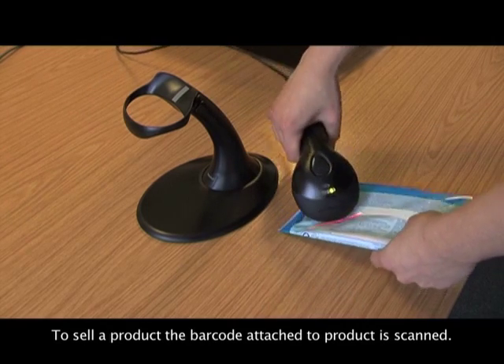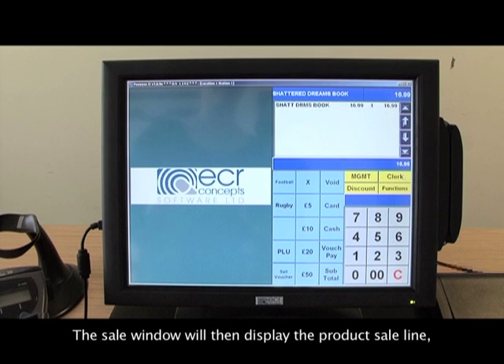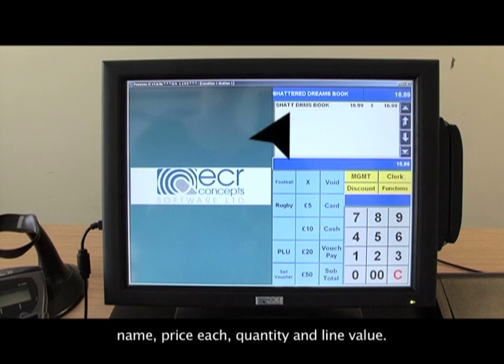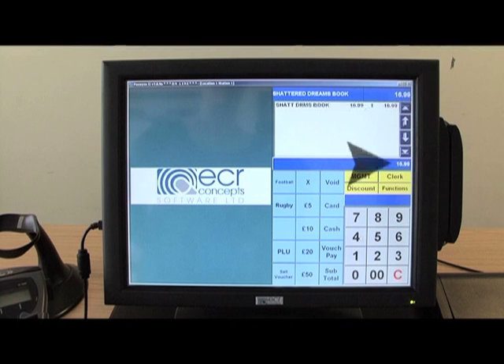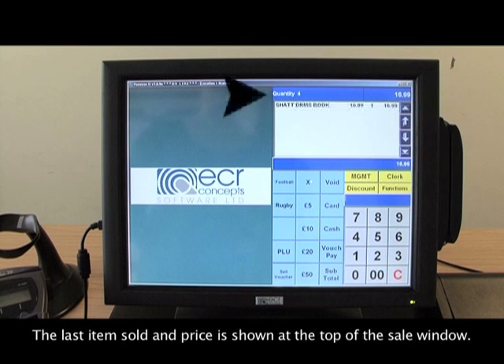To sell a product, the barcode attached to the product is scanned. The sale window will then display the product sale line — name, price each, quantity and line value. The running total will be increased, and the last item sold and price is shown at the top of the sale window.